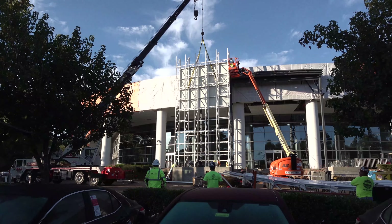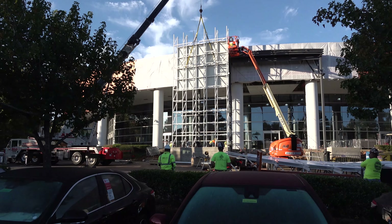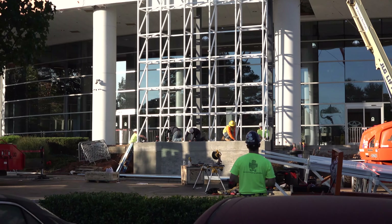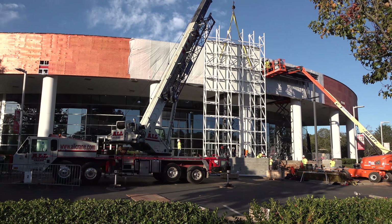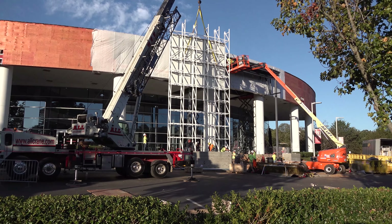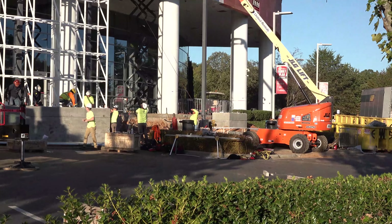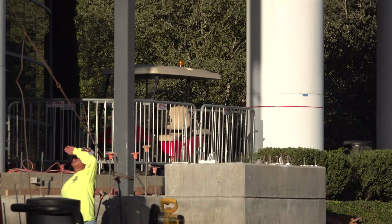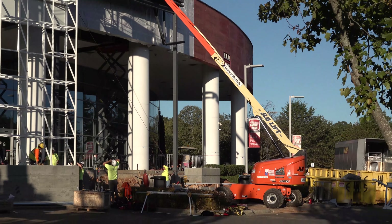We've been wondering for a while what the finished product would look like. You can see they've poured the concrete down to the bottom, of course. The front facade is going to look so high-tech. The other thing to note is this is the left side of the front facade. And we'll focus in on the right side — it's going to be a smaller section. That's going to go up, and then they'll meet going across.